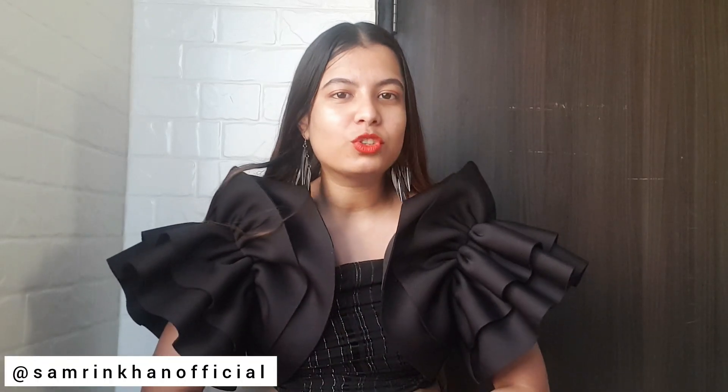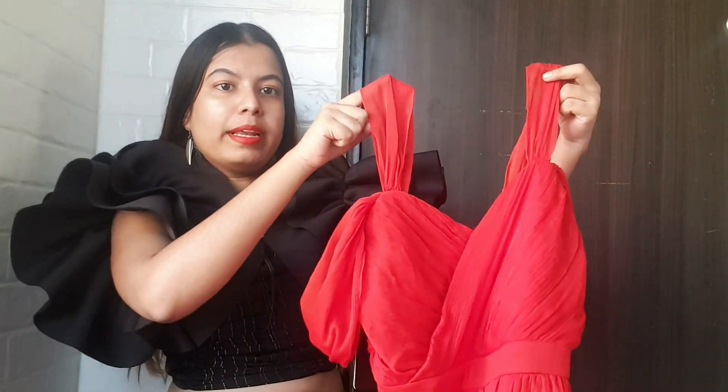Hi guys, what's up! It's me Samreen, and today I've got my hands on one of the most trendy looking fashion email party wear outfits from Amazon. I'm gonna show you, talk about it, wear it, try it, and review it for you all. So let's get started.